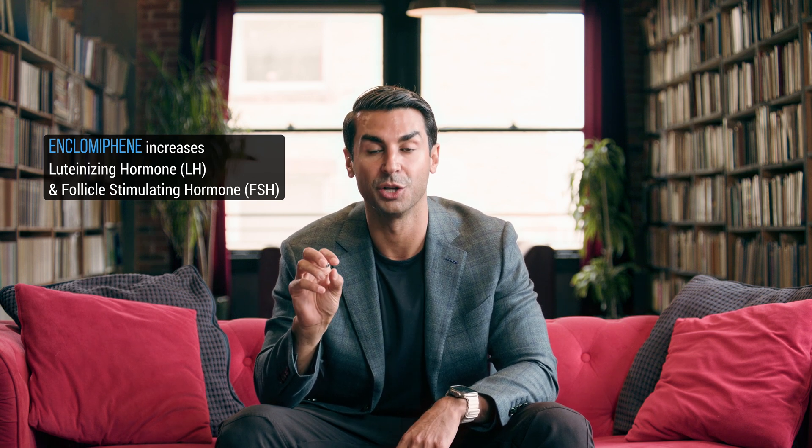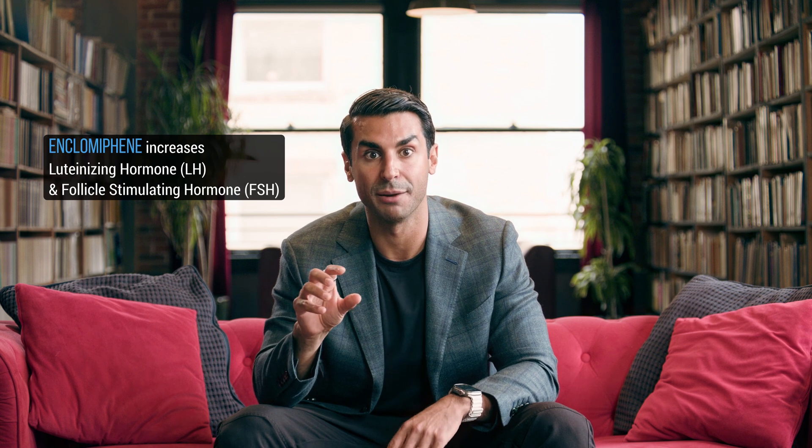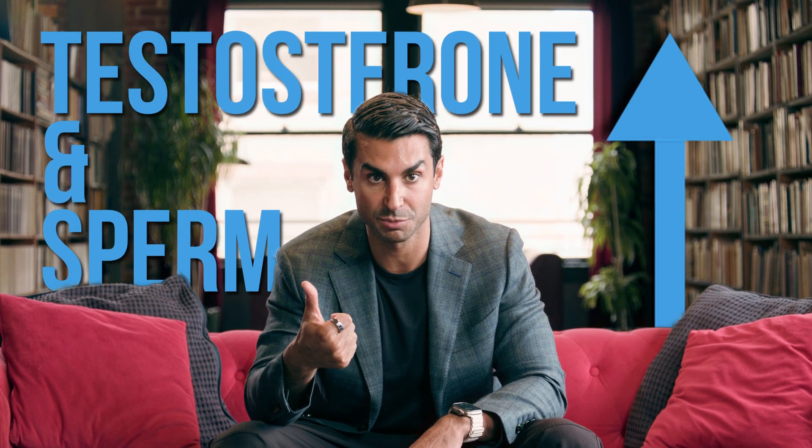What is n-clomiphene? The better way of answering that question is to figure out what clomiphene is. Clomiphene is a combination of two chemicals: n-clomiphene and zuclomiphene. N-clomiphene increases your luteinizing hormone (LH) and follicle stimulating hormone (FSH), both of which increase testosterone and sperm production. Zuclomiphene is more of a weak estrogen that competes with testosterone at the receptor. Think of n-clomiphene as the gas and zuclomiphene as the brakes.